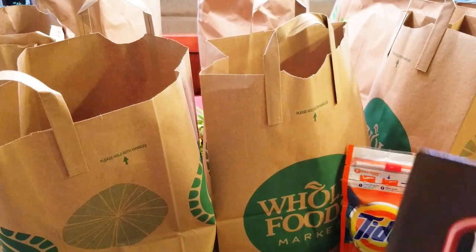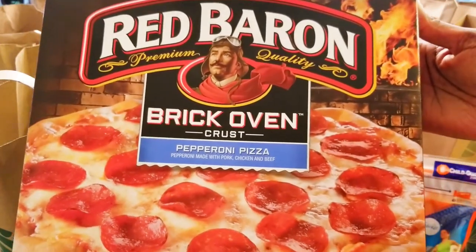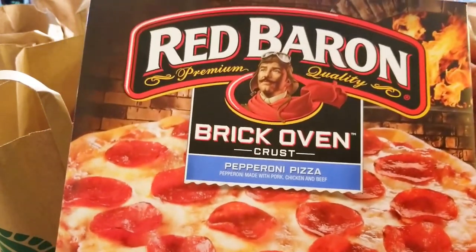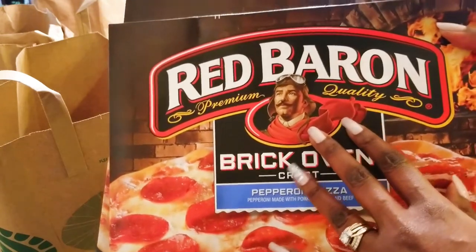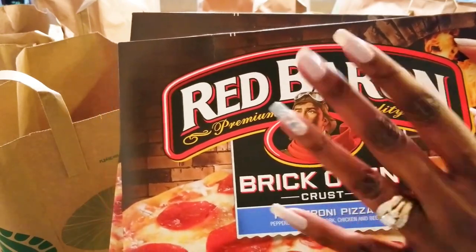When my kids stop by and visit, I like to have these items for them in the freezer. They can grab one and throw it in the oven, or take it back to their apartments when they're looking for something quick and fast. So I always keep these as staple items in my freezer — when one of the children comes by, they can grab one to eat or grab one to take.